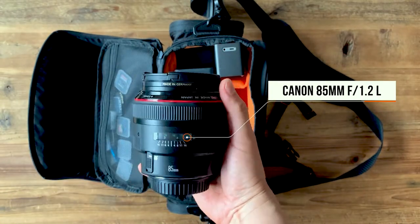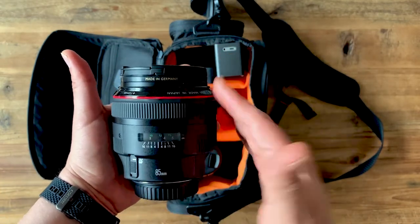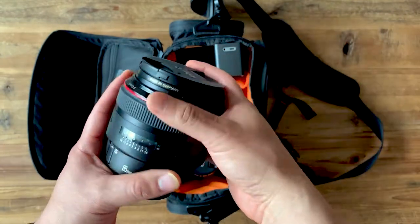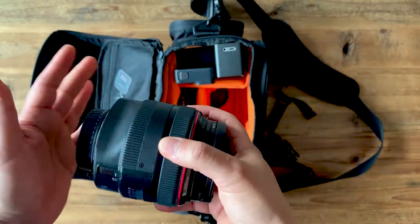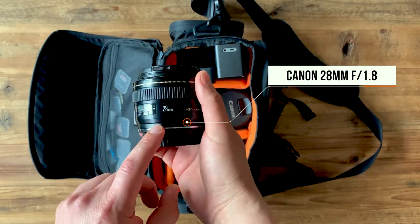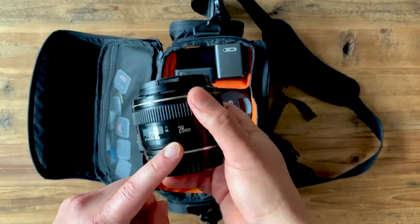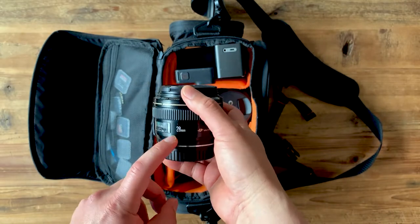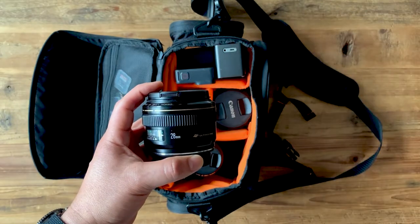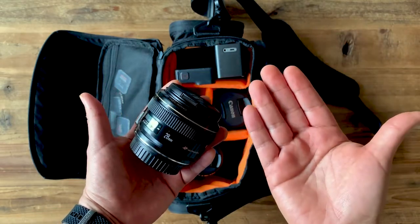I also bring the 85mm f1.2 Canon. This is actually my favorite lens, though it's a little inconvenient and tricky to use — it needs a lot of space and the autofocus is slow. But it creates amazing images. I'm also now bringing a 28mm f1.8, which I use when I'm running out of space with my 50mm. It distorts body proportions, but if you learn how to use the angles to your advantage, you can create beautiful images. It's also the lens I use for Facebook Lives and YouTube tutorials.